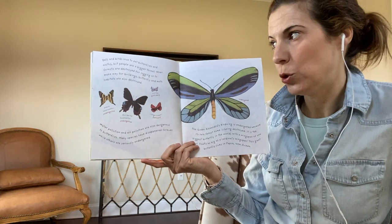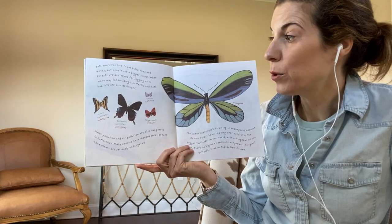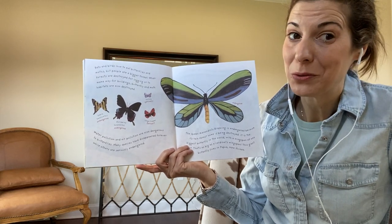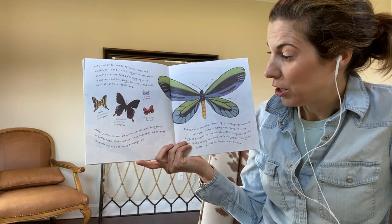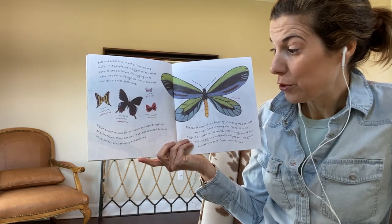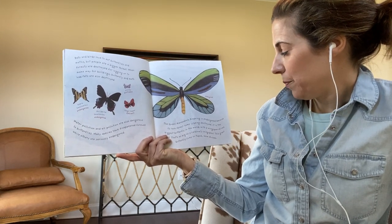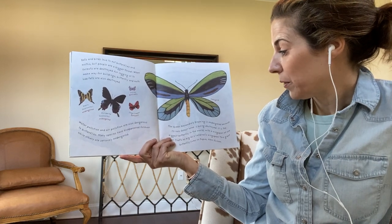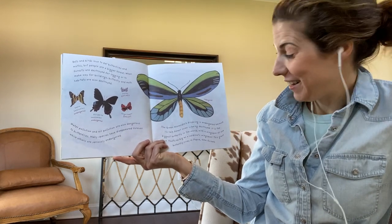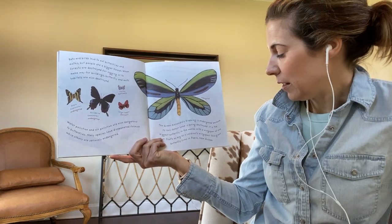Bats and birds love to eat butterflies and moths, but people are a bigger threat. When forests are destroyed for logging or to make way for buildings, butterfly and moth habitats are also destroyed. Water pollution and air pollution are also dangerous to butterflies. Many species have disappeared forever while others are seriously endangered. The Queen Alexandra's birdwing is endangered because its rainforest home is being destroyed. It is the biggest butterfly in the world with a wingspan of one foot — that's as big as a cardinal's wingspan. This giant butterfly lives in Papua New Guinea.